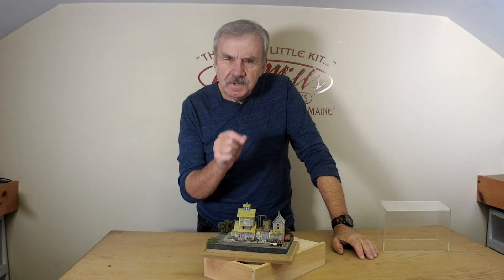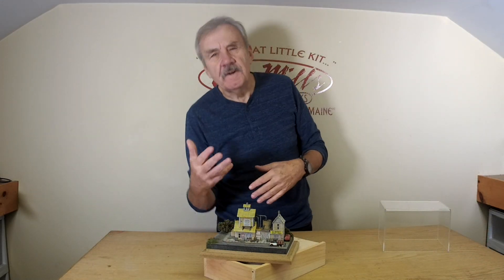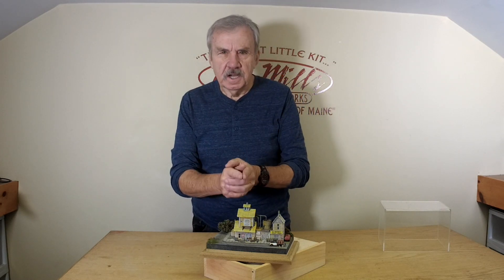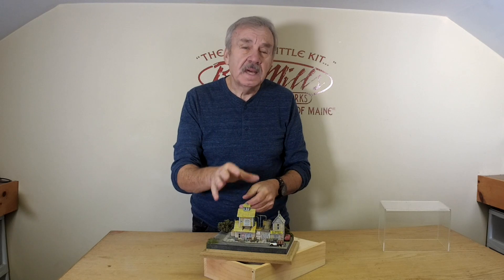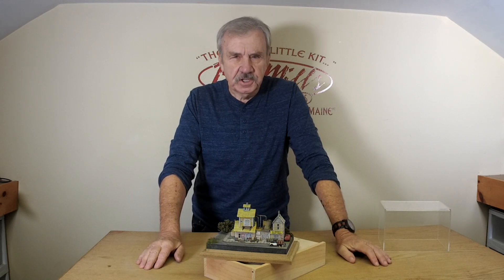Hi, Artie here from Bar Mills introducing something brand new in N-Scale. It's not often we do a very high-end N-Scale building, and never before have we done one that was a limited production kit. We will be making only a couple hundred of these over time, and this is a building that actually sits on George Selyos' Franklin and South Manchester Railroad.